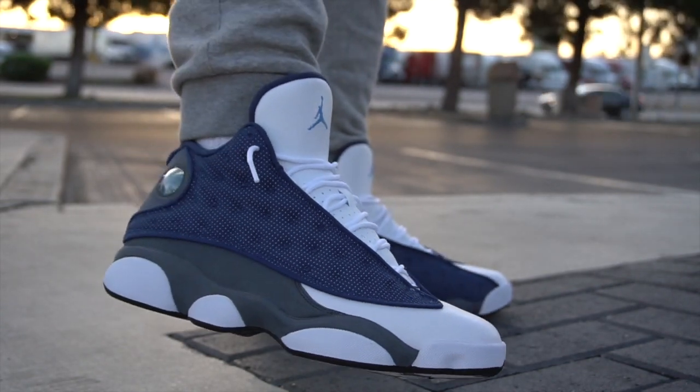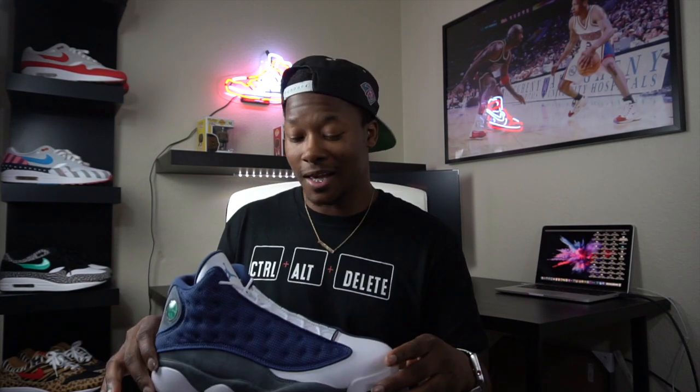People who aren't your typical sneakerheads are going after this shoe. My uncle hit me up wanting a pair, and I've got cousins back home in Michigan hitting me up too. People who aren't buying shoes all the time are going after these, so demand is going to be even higher — especially since everybody's in quarantine, majority of stores are closed, and people are sitting at home with stimulus checks. These shoes are expected to fly.